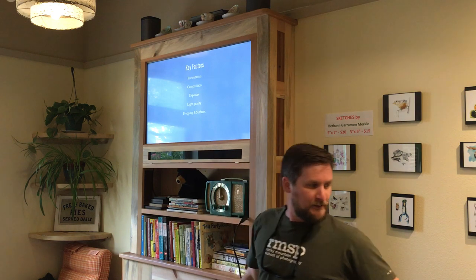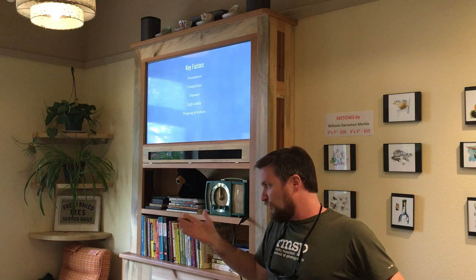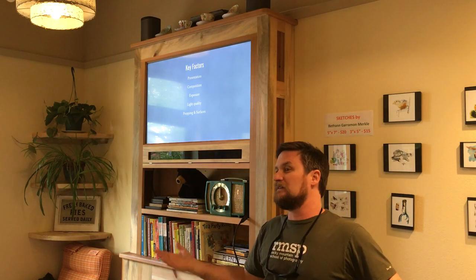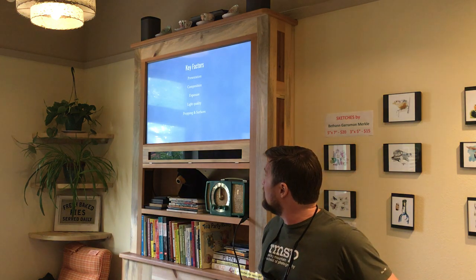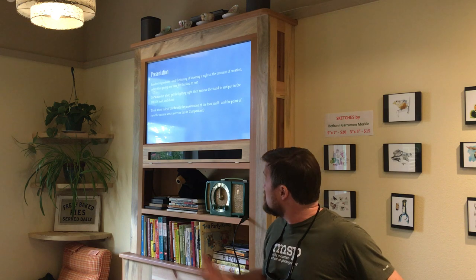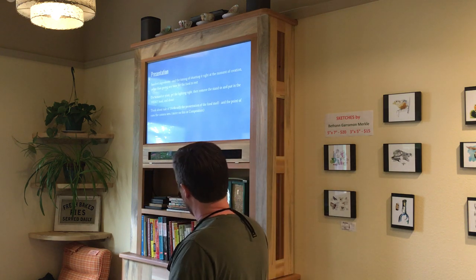North-facing windows give you open sky that isn't direct bright sun — nice and soft, even on a bright sunny day. Propping and surfaces are also important: think about how you can jazz up your shot with little things in the background — little splashes of color, maybe a colored napkin — mixing it up so it's not just a white plate on a white surface. Use the freshest ingredients possible.